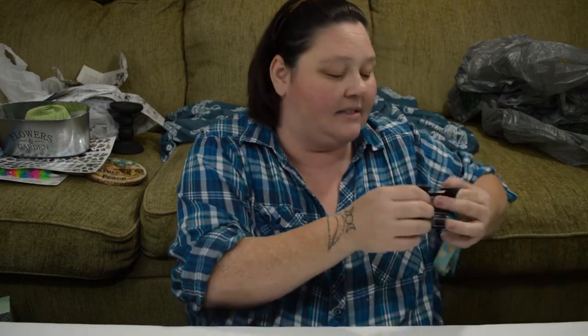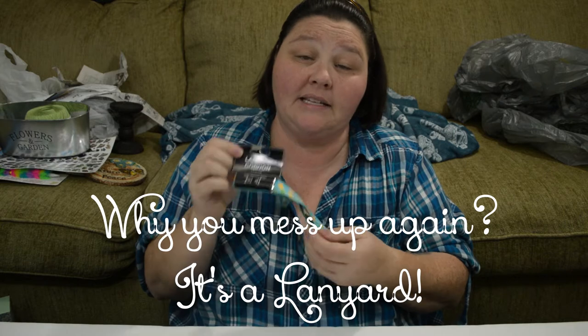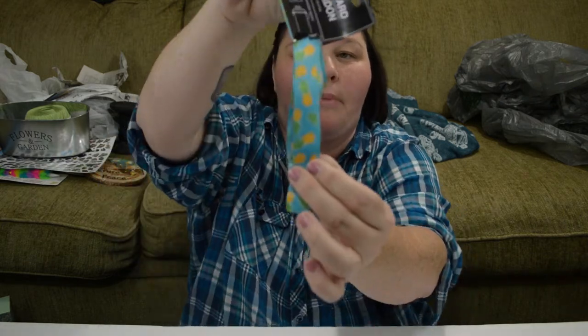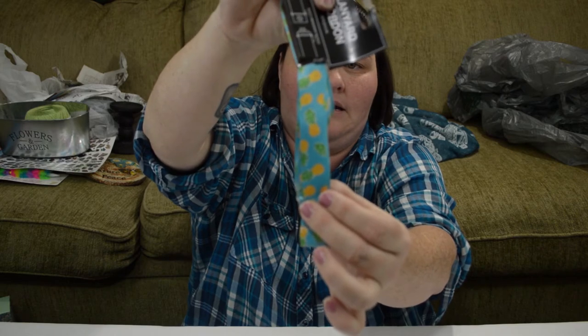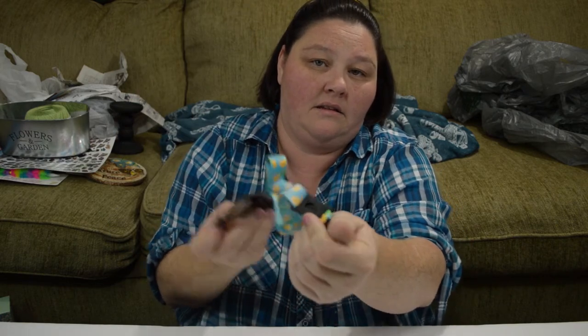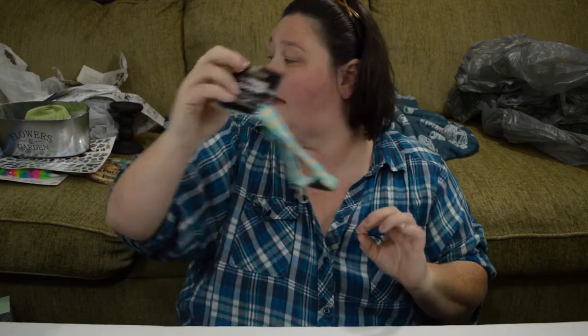I did not realize that I had gotten another key fob, but that's okay because I need one for my work keys too. And this one just has little pineapples on it. So I got that one.